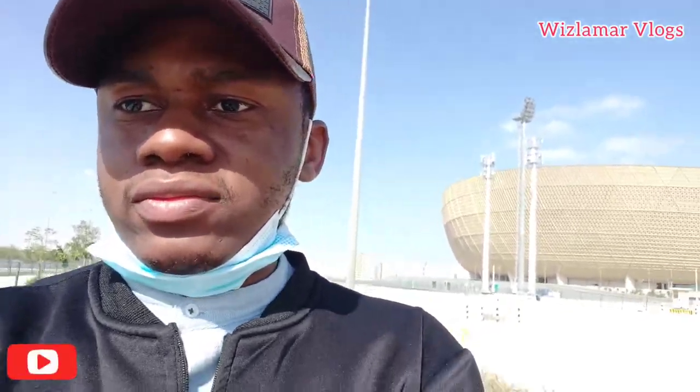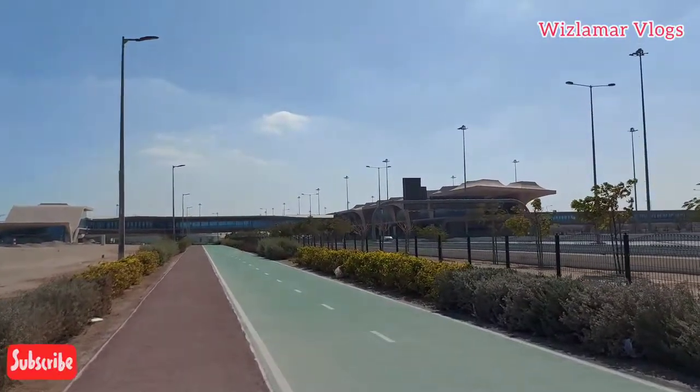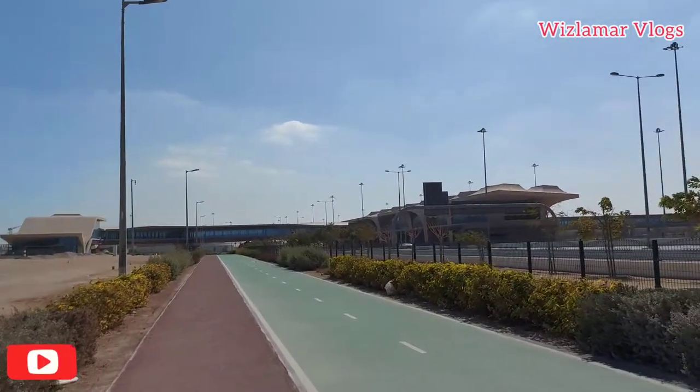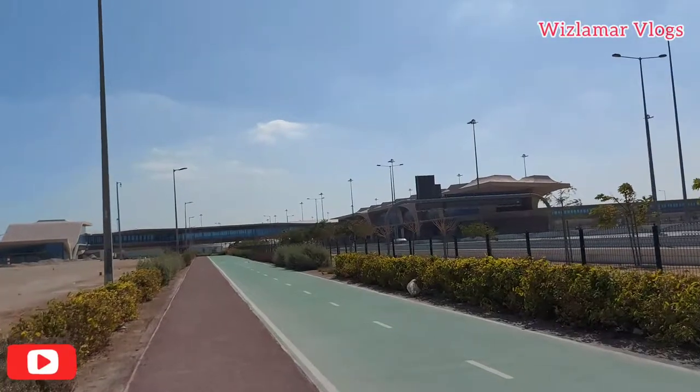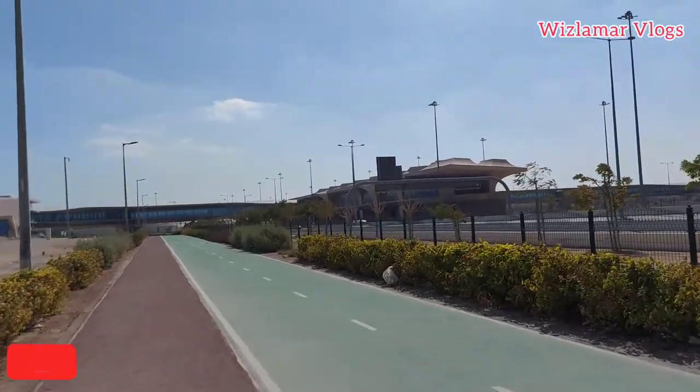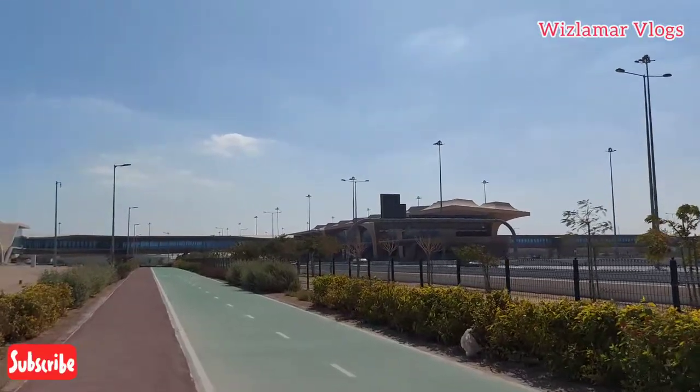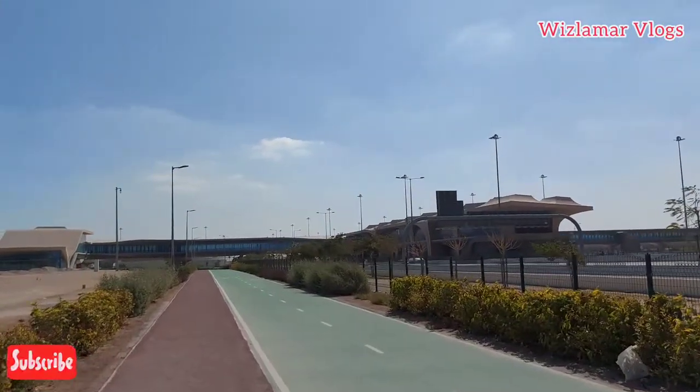Let me show you this train station right here. That's the station — it's called Lusail QNB. It's just next to the stadium. So if you want to connect to the stadium, you just come to Lusail QNB station, which is the last station on the Doha Metro.